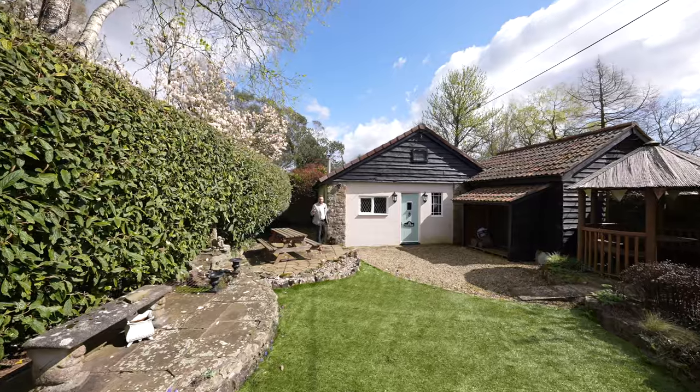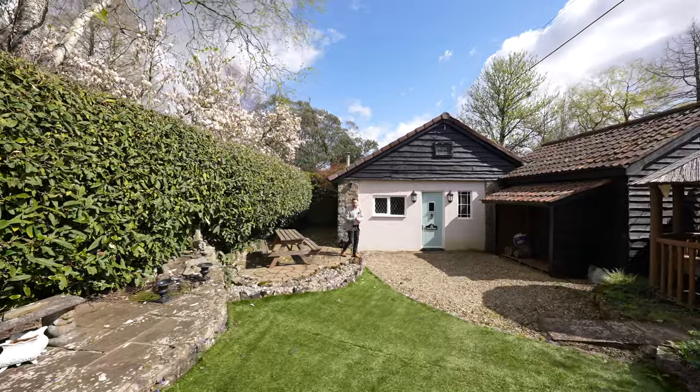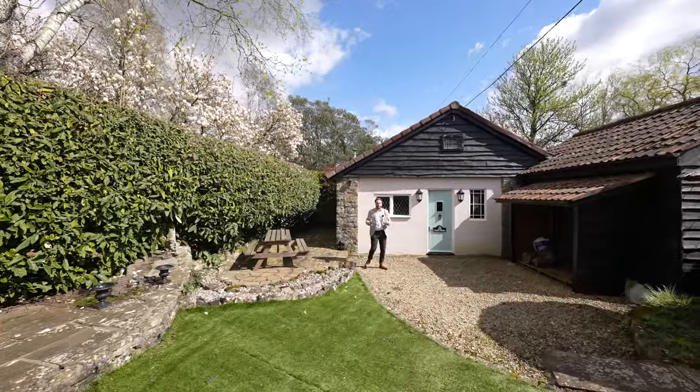One of my favourite features of this whole property is this detached outbuilding at the bottom of the garden which could be ideal for a home office, studio or maybe even a gym.